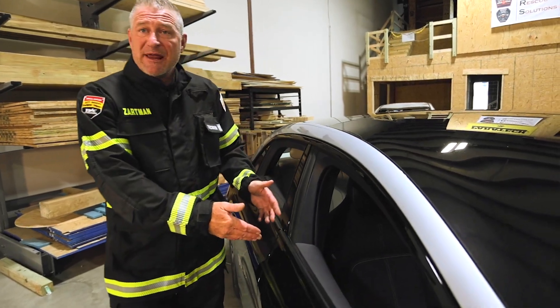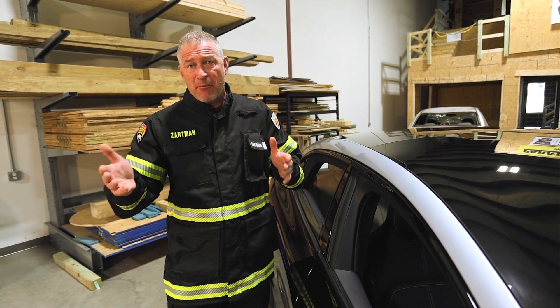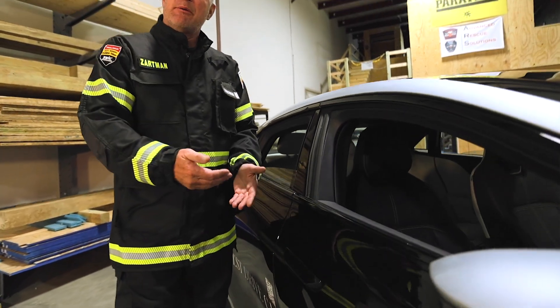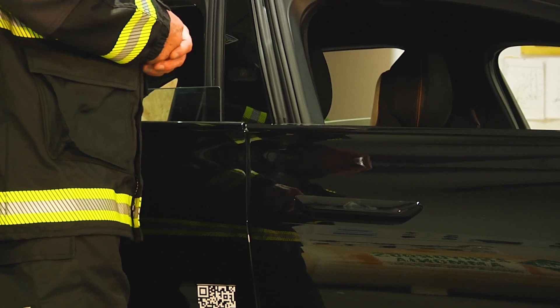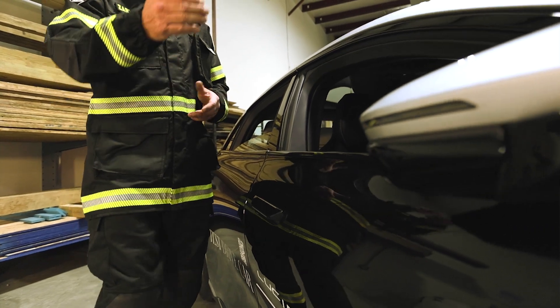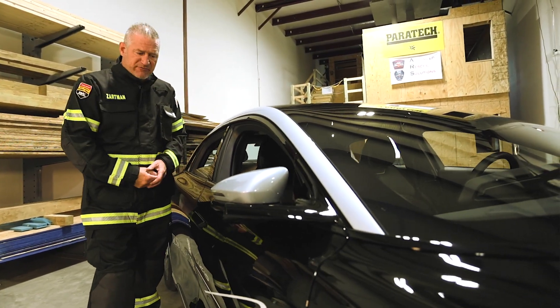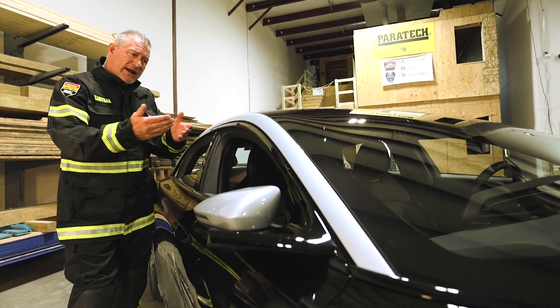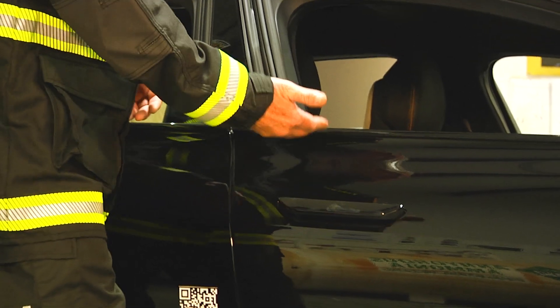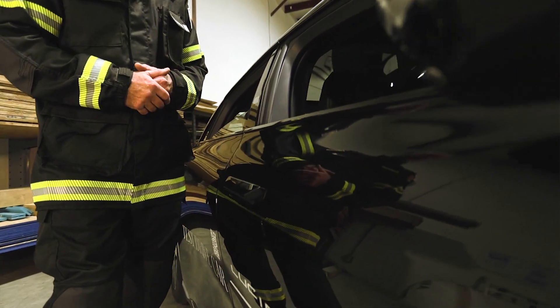When approaching the vehicle to make access to your victims, remember EVs are different from make, model and manufacture. Some handles will be flush, some handles will be present, and not all door handles are electromechanical. Electromechanical door handles are powered by the low voltage system. On this particular vehicle, when it gets in an accident and airbags deploy, the handles will automatically present themselves provided the safety system operates properly.